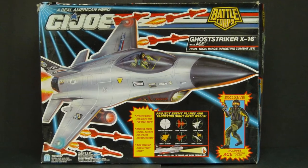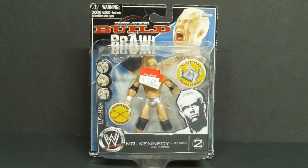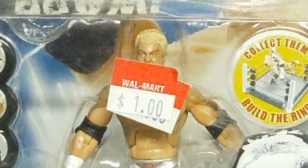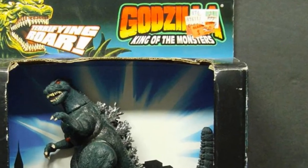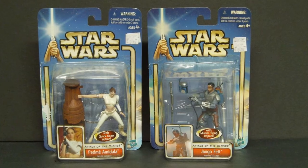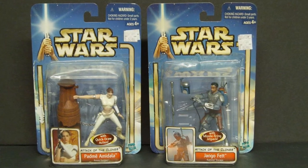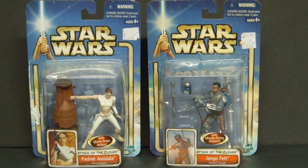1992 Hasbro G.I. Joe Ghost Striker X-16, found on clearance for $9.88. 2000 Jakks Pacific WWF Mr. Kennedy action figure on clearance at Walmart for just $1.00 — and again, they only had one. 1994 Trendmasters Electronic Godzilla on clearance for $5.00. The battery lasted a decade. 2002 Star Wars Padme Amidala and Jango Fett — original Kmart price $5.49 each, bought with some kind of buy one get one free or 50% off sale. If you haven't figured it out yet, I don't pay full price for my toys.